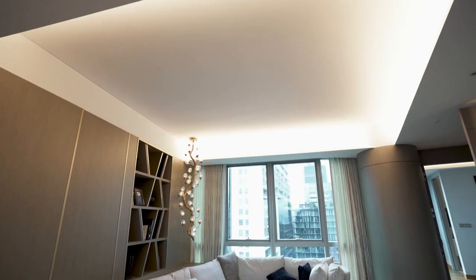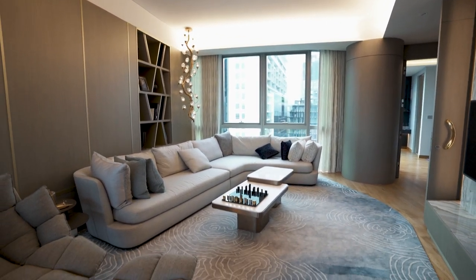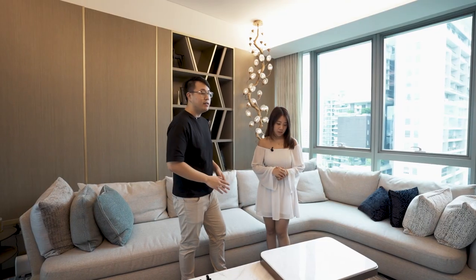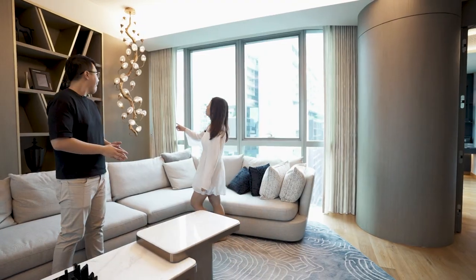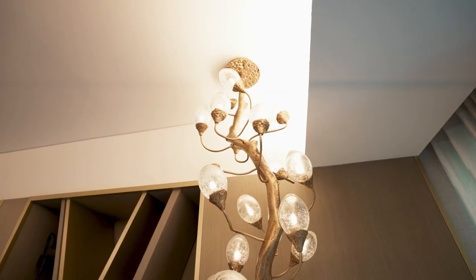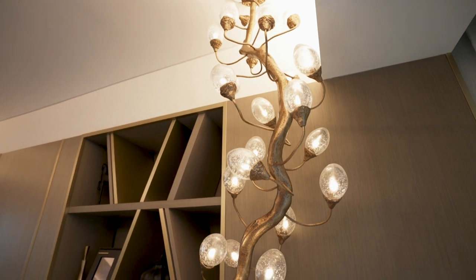So this obviously is the living room. The thing about this apartment is that every piece of furniture here is damn atas — really branded. This thing is so nice, I've been looking at it since I came in. Do you want to guess how much this place is going for?